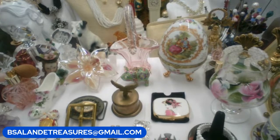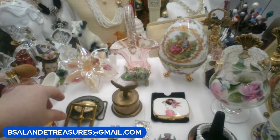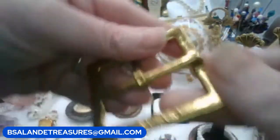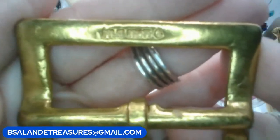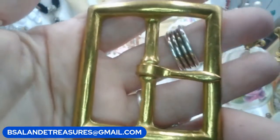All right, so we're going to start off with item A, which is a vintage solid brass buckle. Let me show you the markings real quick — it says solid brass. It's a $10 buy-it-now, item A.